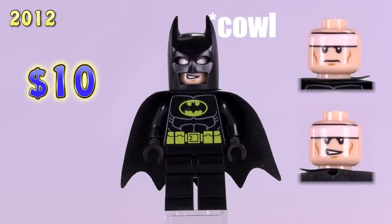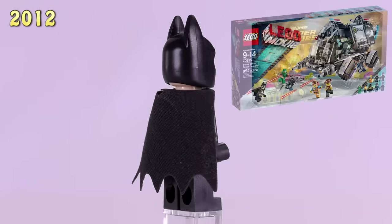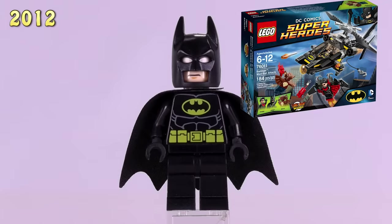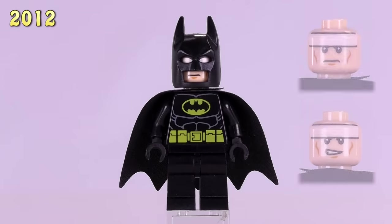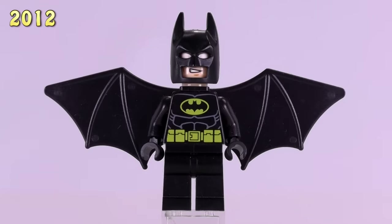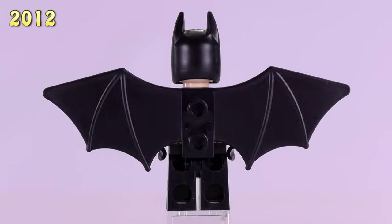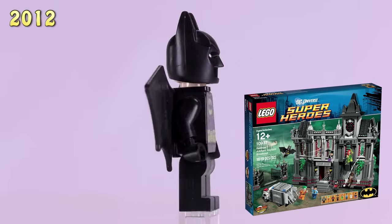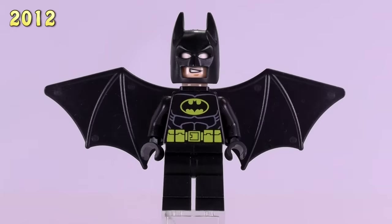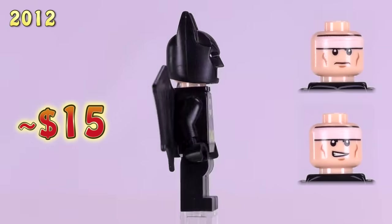He's got a slightly different expression from this guy, who came out in a ton of sets throughout 2012, 2014, and 2017. He's very cheap, being pretty much the most common Batman out there — he is $5. And then, if you take that same print and add on some black Batwings, you have the guy from the Arkham Asylum Breakout set. He used to be $25, but this mold was recently redone back in 2017, so his price has actually dropped down to $15.